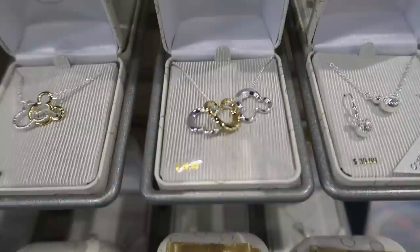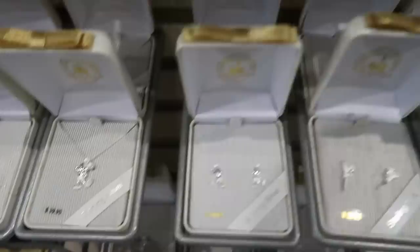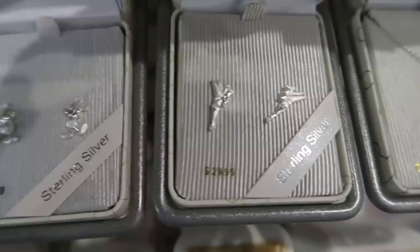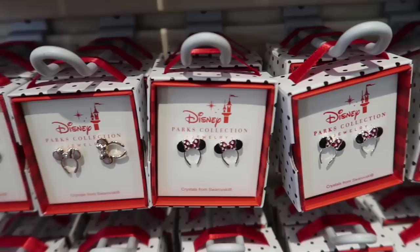They have a really good jewelry selection. This necklace has three Mickey ears and it's $30 — perfect for me since I have three kids: two boys and a girl, so silver represents the boys and gold represents my daughter. It's actual sterling silver. They also have ear-head earrings and necklaces, and rose gold Minnie ear earrings as well as classic Minnie bow ones.